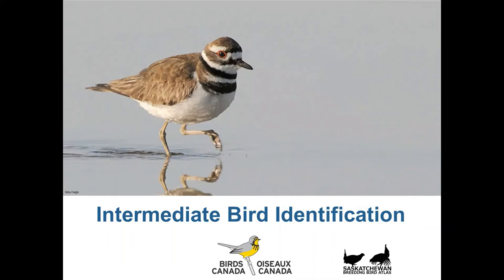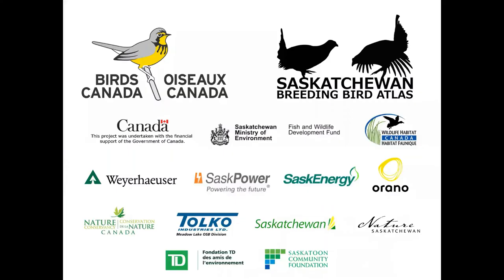Hi folks, welcome to another Intermediate Bird ID Session. I'm Kyle Drake with Birds Canada here in Saskatchewan. This video is made in part to support participation in the Saskatchewan Breeding Bird Atlas, a citizen science project that aims to determine the contemporary status and distribution of birds that nest throughout the province.